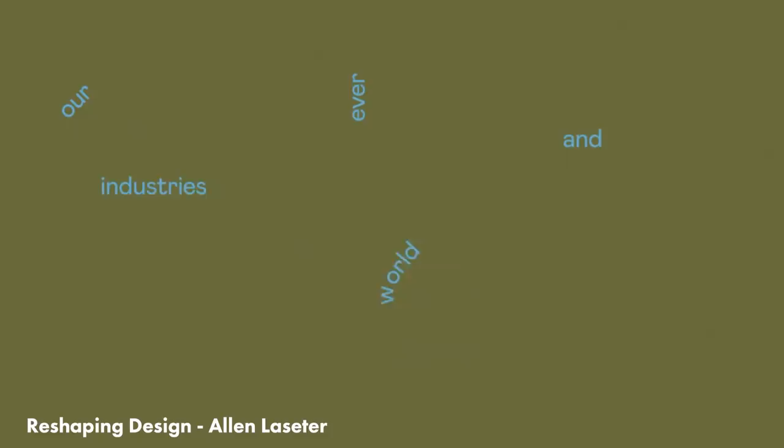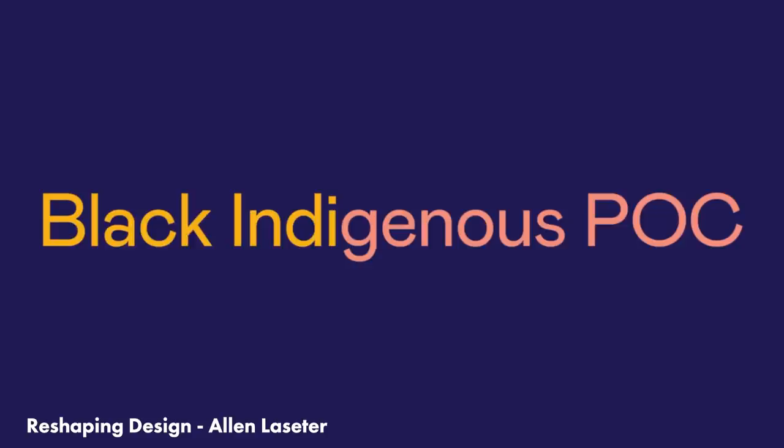Reshaping Design by Alan Lasseter — one of my biggest motion design idols — is a stunning piece full of wonderful gradients, colors, and textures that all work together so exceptionally. This was created to promote an excellent community project for Nashville Design Week.